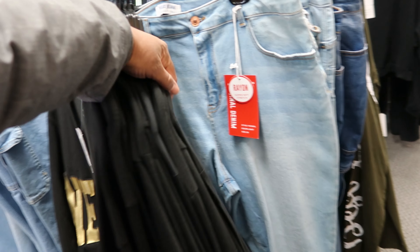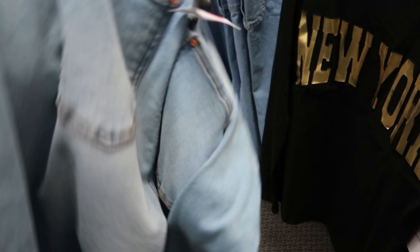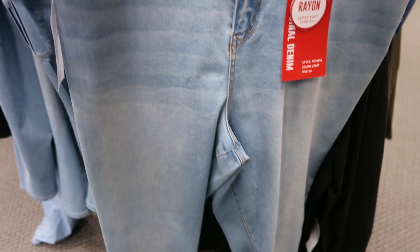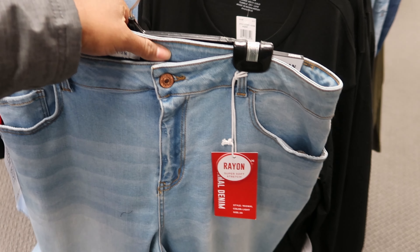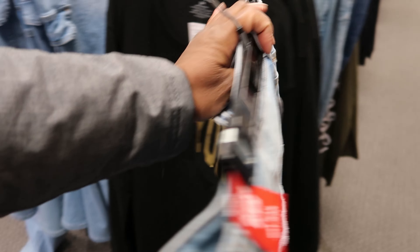They paired that shirt with these jeans. These are Wax Jeans — let's see how much they are if I can get that tag to flip over. These are $24.99, they do have regular functioning pockets on the front and on the back.